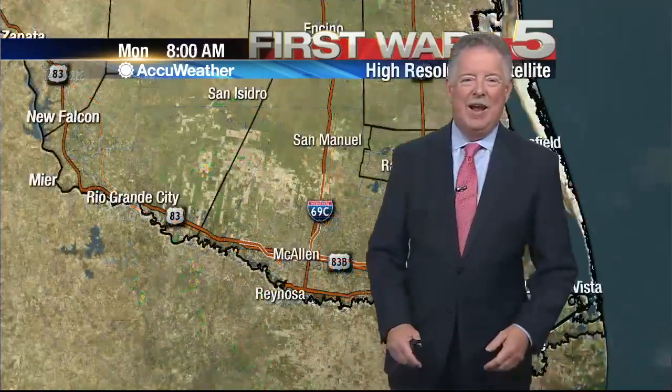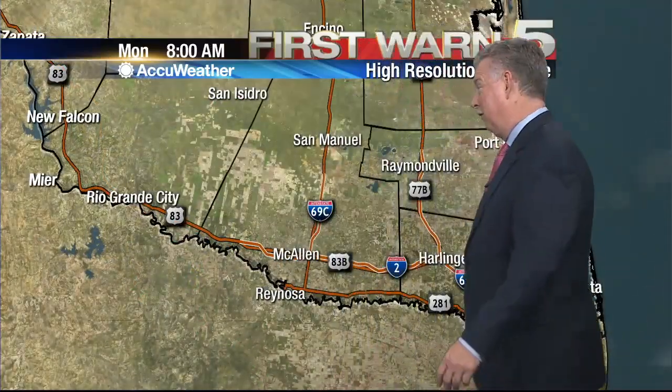Spotty stuff possible tonight into tomorrow, but the big stuff is going to stay to our north. And we're talking about a lot of big stuff off to the north of us.